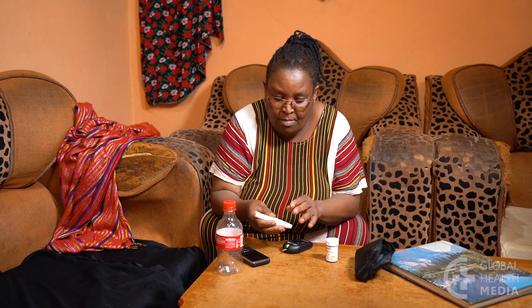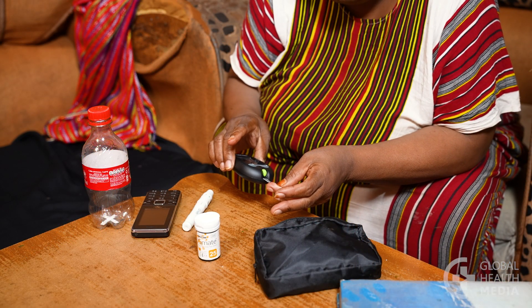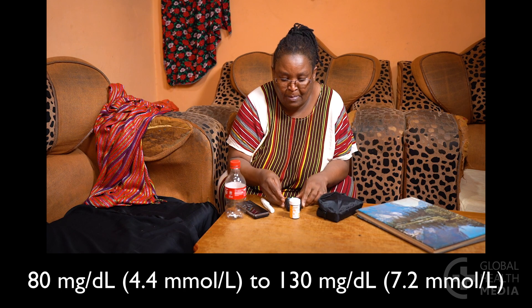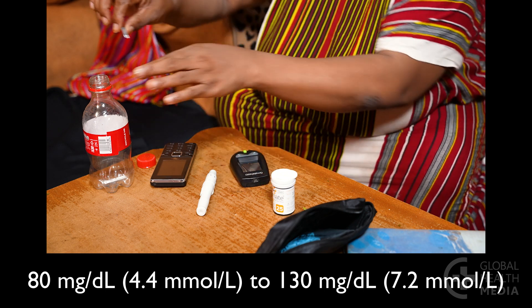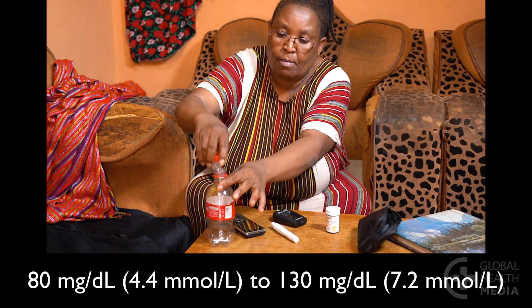Every morning she measures her blood sugar before she has anything to eat or drink. Her blood sugar goal is between 80 and 130 each morning. Based on that morning's blood sugar reading, she adjusts her dose herself that night following this simple method.